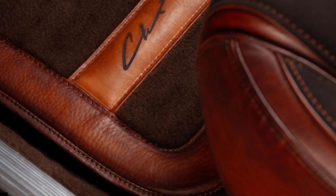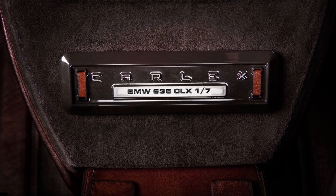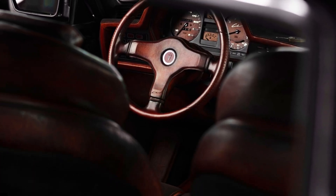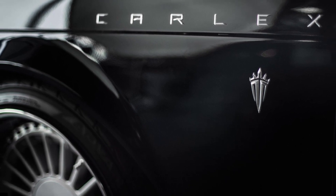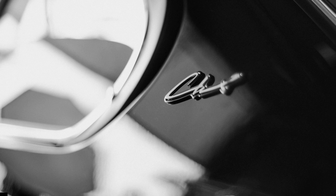No changes have been made to the drivetrain, which means you get the BMW S38 inline-six as standard. The higher-output European model had more horses, but this car's 180hp and 215 lb-ft fit its luxurious nature perfectly. To prove the car's unique provenance, it comes with a certificate of authenticity and number-specific badging on the interior.